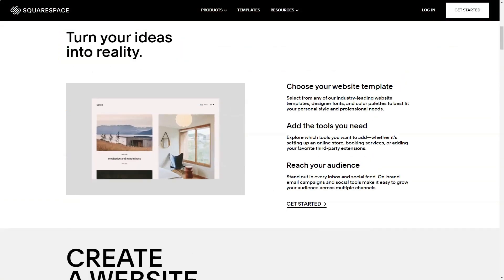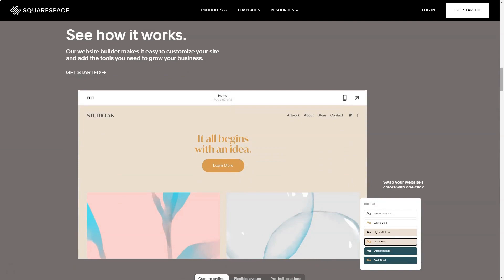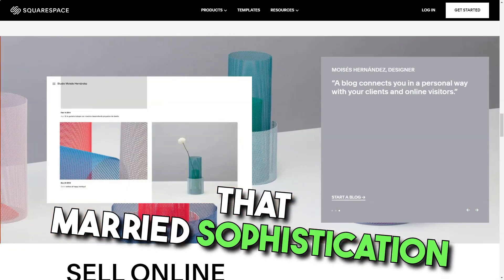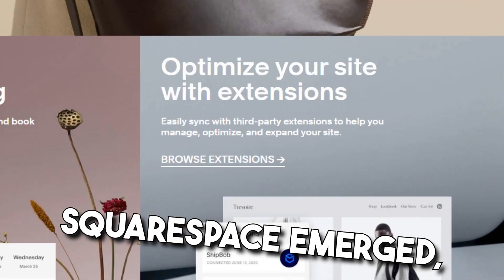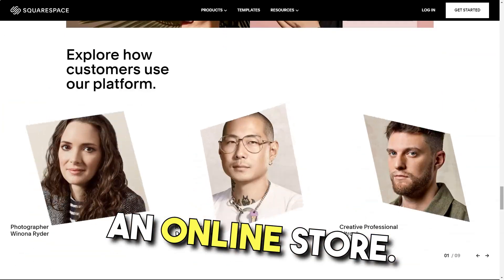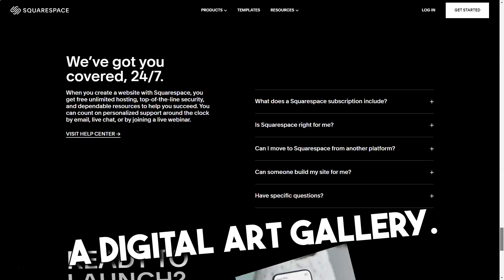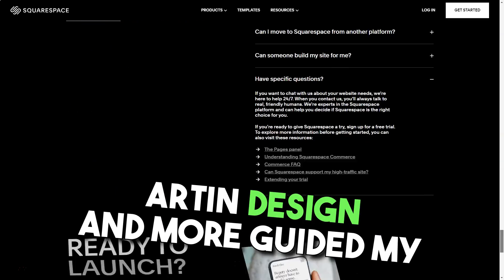Squarespace. Ever felt like you're standing on the precipice of the digital realm, unsure of where to leap? That was me, until Squarespace beckoned. Navigating the vast sea of website builders, I was on the hunt for something that married sophistication with simplicity. And then, like a lighthouse in the fog, Squarespace emerged — a haven for those with dreams of creating an online store. The first thing that struck me was the sheer volume of templates: over 80, each tailored for a unique purpose. It felt like walking through a digital art gallery, with categories like online stores, art and design, and more guiding my exploration.